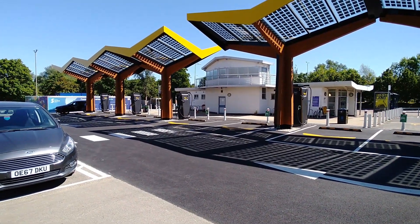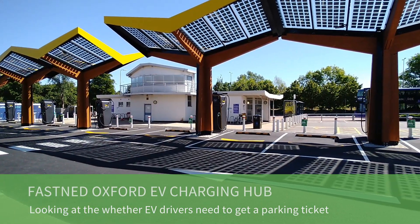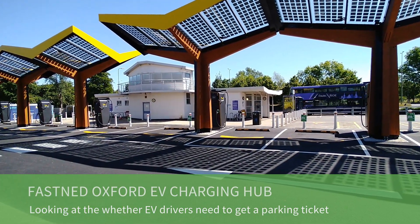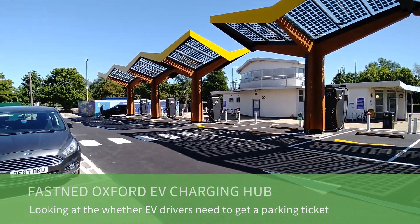Hi, it's Matt here from Go Green Autos. I'm at the new Fastned charging hub in Oxford, and there was some confusion on a previous video I did about this place regarding the parking charges, so that's what I'm going to look at in this video.